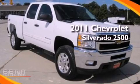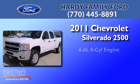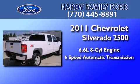This is a 2011 Chevrolet Silverado 2500. It features a 6.6-liter 8-cylinder engine and a 6-speed automatic transmission.